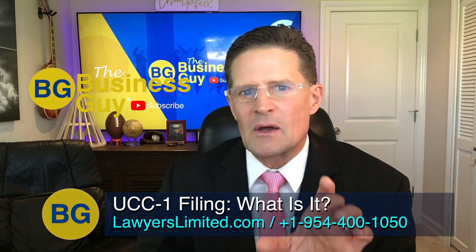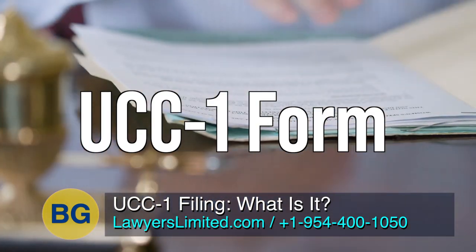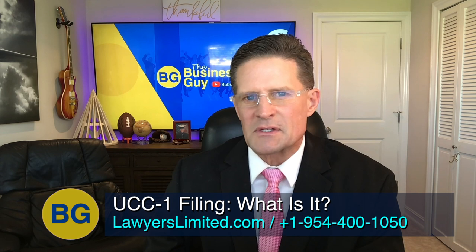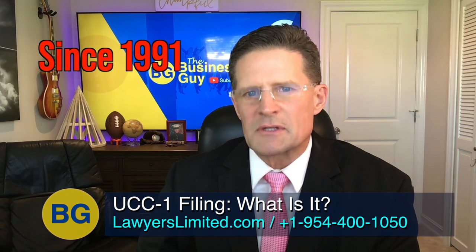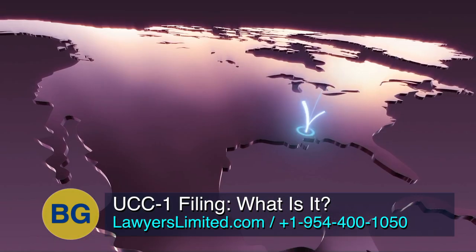I'm the business guy with Lawyers Limited and the purpose of this video is to help you grasp the concept and see how easy it is to understand what the UCC-1 form does. I've been in the asset protection from lawsuits business since 1991 and bring you my personal experience. Our company started in 1906. We have attorneys on staff and employees nationwide.